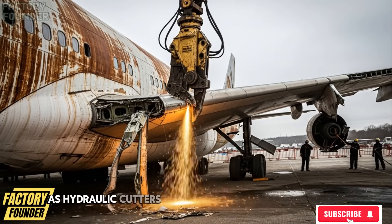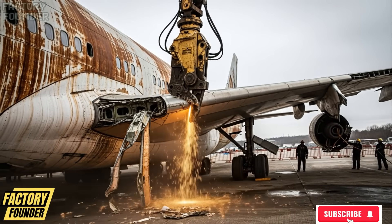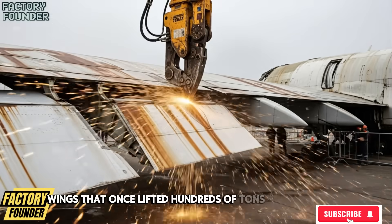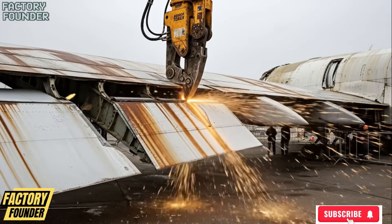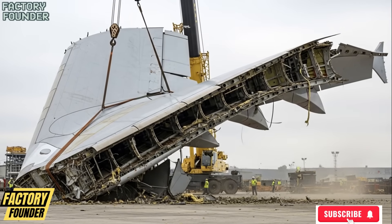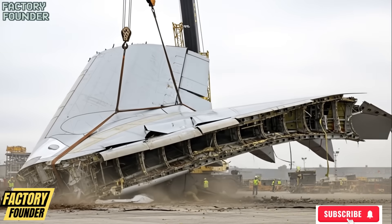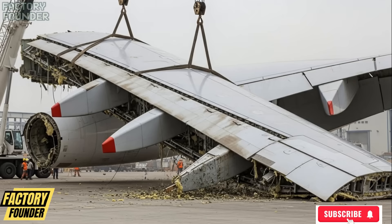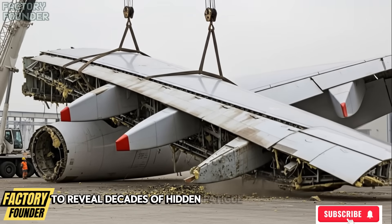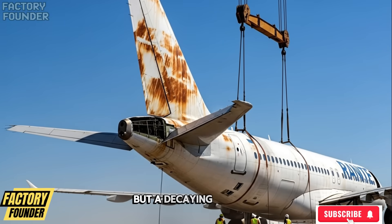As hydraulic cutters bite into corroded wing roots, sparks explode across weathered aluminum skin, rust flakes rain down, and wings that once lifted hundreds of tons are severed. Tails are cut free, and fuselage panels are sliced open to reveal decades of hidden fatigue and corrosion, until the aircraft no longer looks like a plane, but a decaying shell.